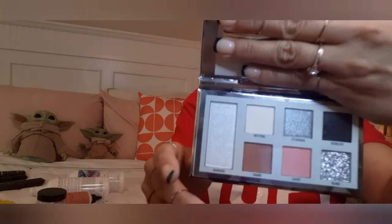Can't wait to play with all of them. So when I do a look, I'm just going to record — I can't record me doing a look because I can hardly see. I can only see through my right eye, I can't see through my left. So it'll take me a while to do a makeup look. So I'll just do a look and then show you guys, tell you guys what palette I did it from.